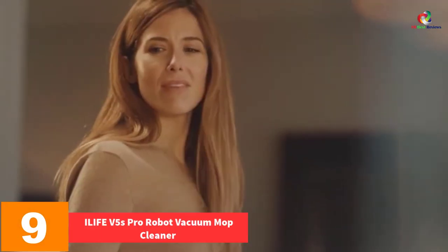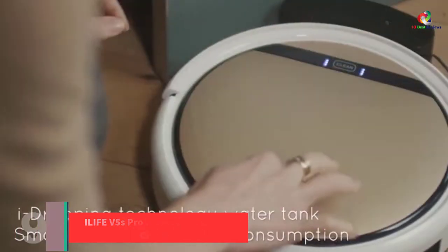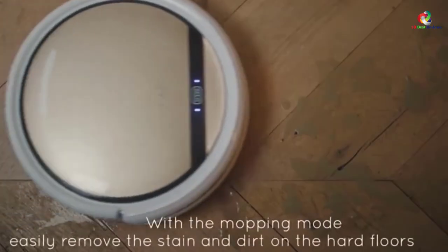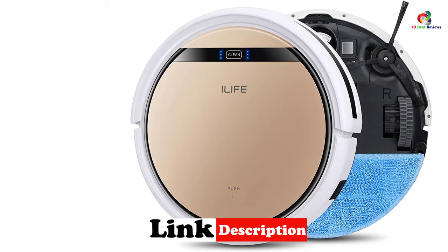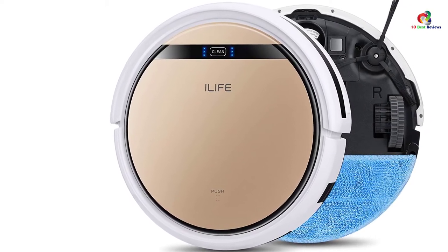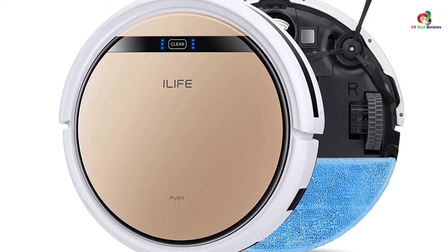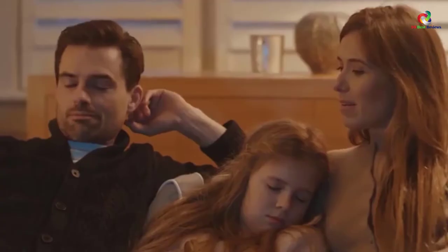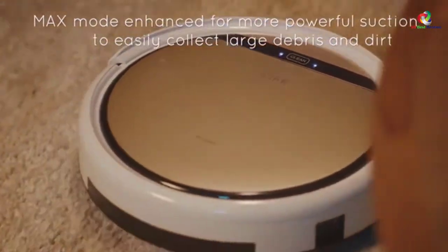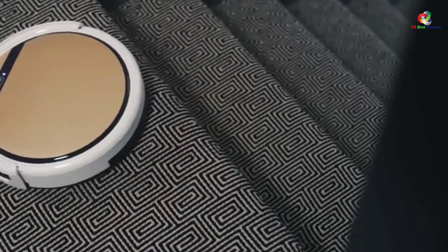Moving on at number 9, we have the iLife V5s Pro Robot Vacuum Mop Cleaner. Hard floors? Rugs? Tiles? No matter which type of surface your floor is made out of, the iLife V5s Pro has got you covered. We considered the regular V5s, but the advantages the Pro version has over the original are too good to ignore. First off, this robot vacuum cleaner is small and slim, which makes it agile with added maneuverability. It also has an extremely powerful motor that can pick up nearly anything. And finally, the Pro version's battery lasts up to 140 minutes longer than the regular version.